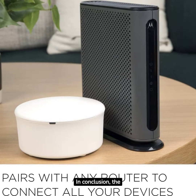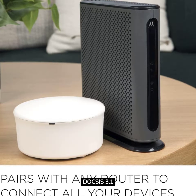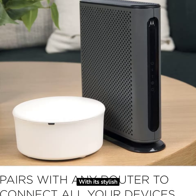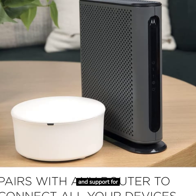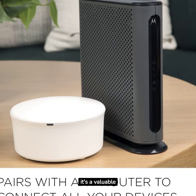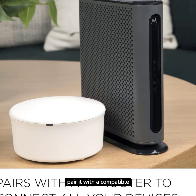In conclusion, the Motorola MB8611 DOCSIS 3.1 multi-gig cable modem is a game-changer for your home network. With its stylish design, multi-gig speeds, compatibility with top providers, DOCSIS 3.1 technology, and support for blazing-fast internet speeds, it's a valuable upgrade for any internet enthusiast. Just remember to pair it with a compatible router for the best experience.